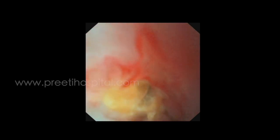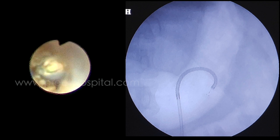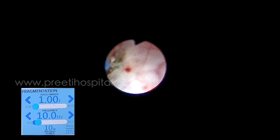Any basketing attempts failed. PCNL for such a small stone is a little problematic. So the laser fiber is kept at the tip of the scope, which is risky, and then we try to make pieces, a little blindly. Now ultimately a little space is created.